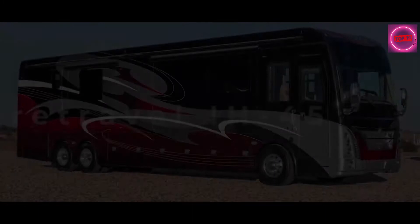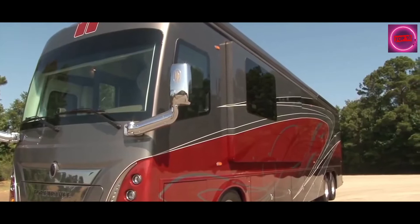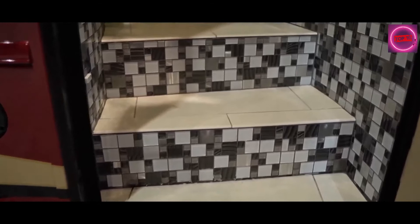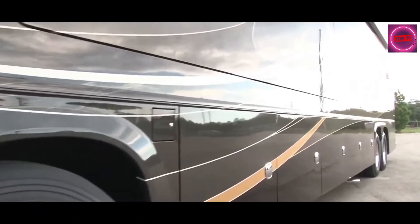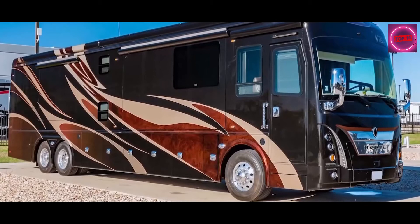4Travel IH45 Luxury Motor Coach. The 4Travel IH45 Luxury Motor Coach separates the good from the great and encapsulates everything that a top-class RV should be. Each coach is custom designed both inside and out to the customer's spec, making for a totally bespoke experience. One of the most noticeable features is its aviation grade chassis that distributes vibrations through the floor, walls, and roof to ensure the quietest ride imaginable. The IH45 is like the Rolls Royce of RVs.